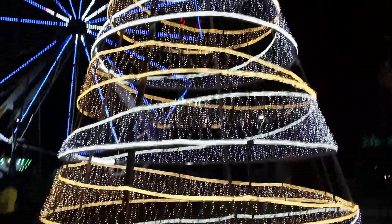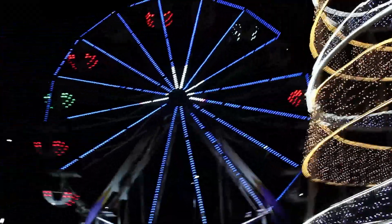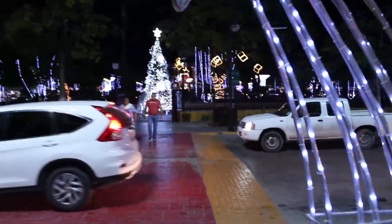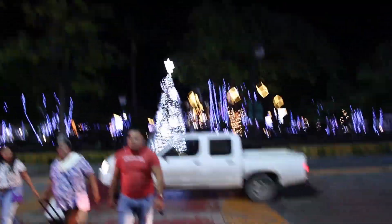No sé, es difícil la competencia, ¿no? Pero la verdad está fascinante. Vamos a seguir esta aventura. Ahora vamos a pasar al Parque Zaragoza para que vean cómo está la experiencia aquí.